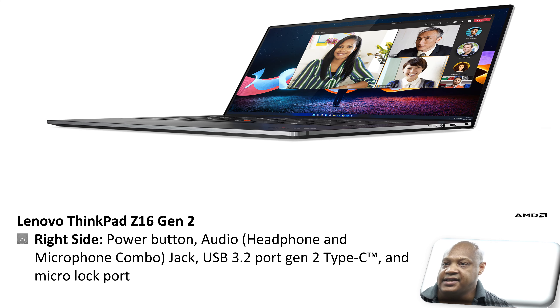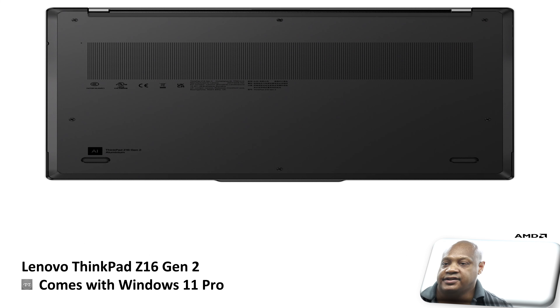In terms of the right-hand side of the laptop, we have a power button, an audio headphone and microphone combination jack, a USB 3.2 Gen 2 Type-C port, and a micro lock port. In addition, this laptop comes with Windows 11 Pro.